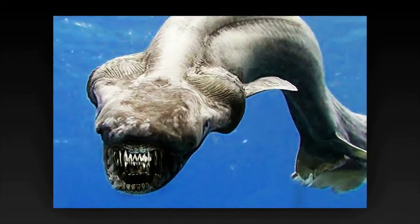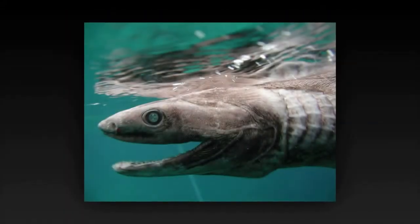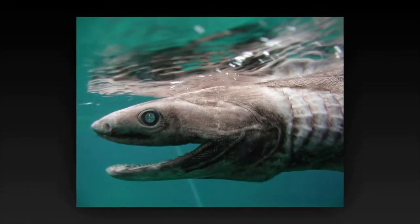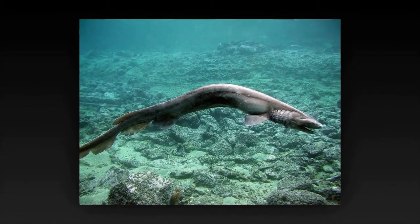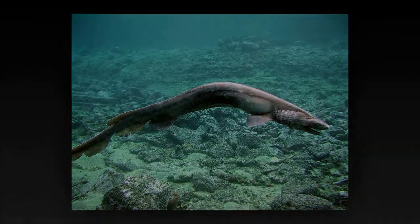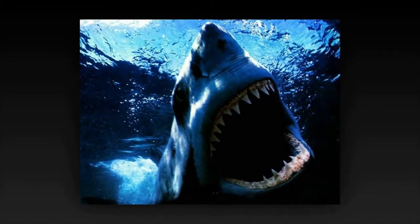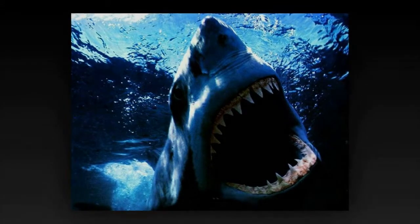In Tsuruga Bay, Japan, it is most common at depths of 50 to 200 meters. Exhibiting several primitive features, the frilled shark has often been termed a living fossil. It reaches a length of 2 meters and has a dark brown, eel-like body with dorsal, pelvic, and anal fins placed far back. Its common name comes from the frilly or fringed appearance of its six pairs of gill slits, with the first pair meeting across the throat.